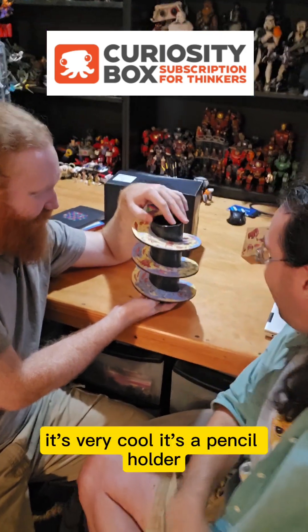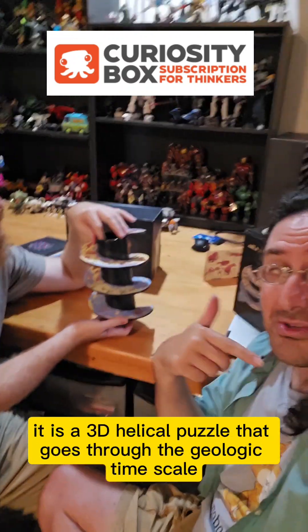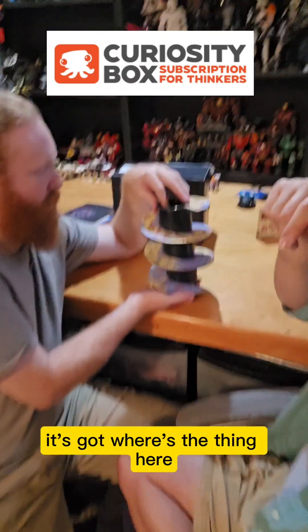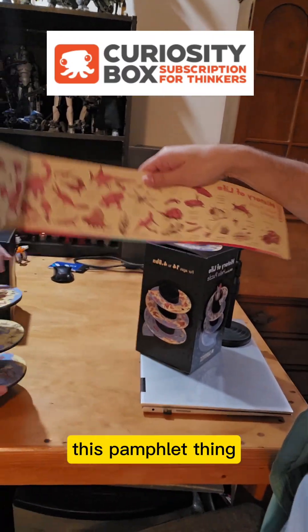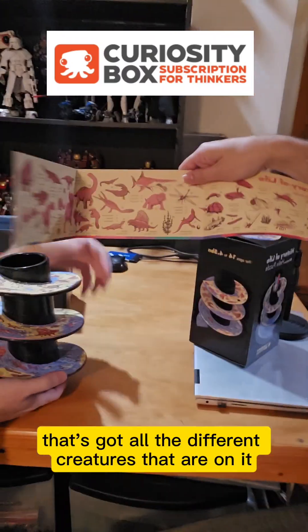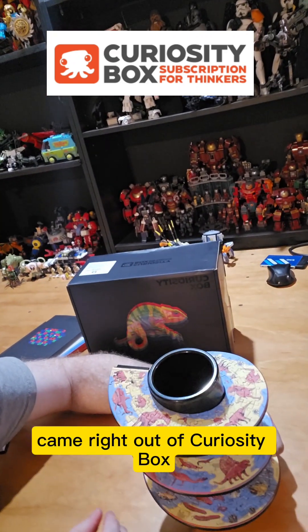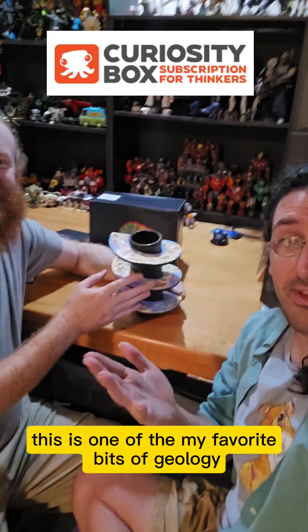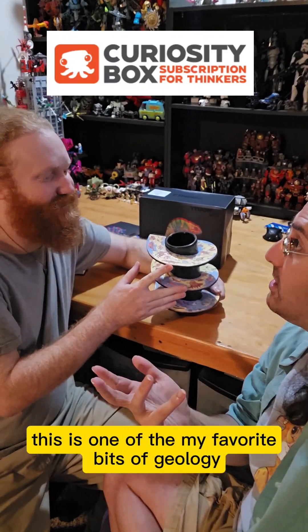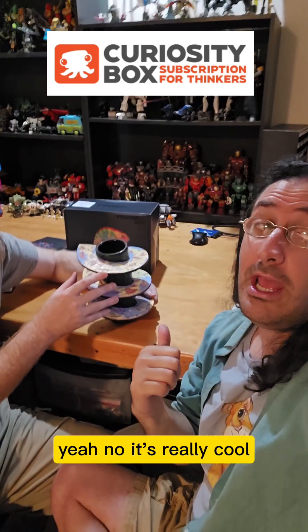It's really nicely done. It's a 3D helical puzzle that doubles as a pencil holder and takes you through the geologic time scale. It's got this pamphlet with all the different creatures on it. This is honestly one of my favorite bits of geology and paleontology merch I think I've ever encountered. It came right out of the Curiosity Box summer box.